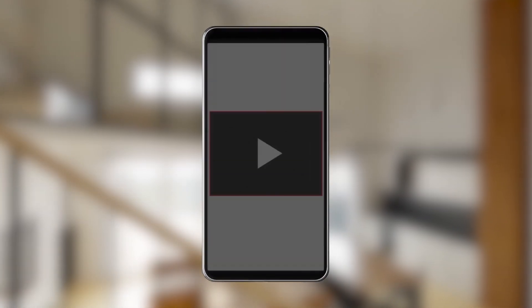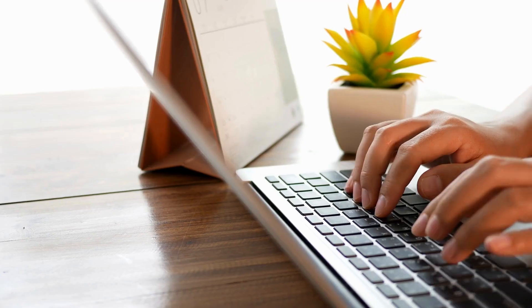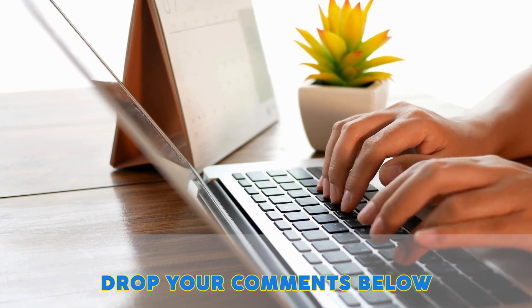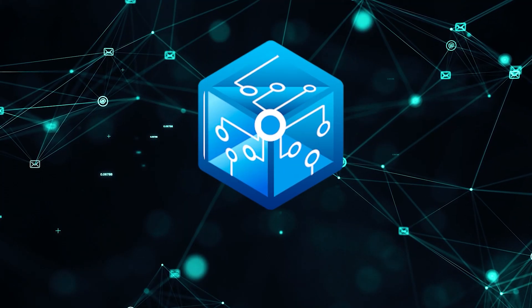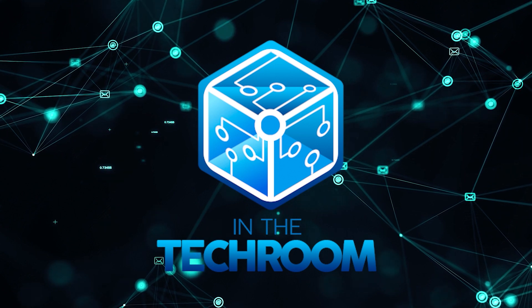If you liked this video and it helped you in any way, please give it a like and hit the subscribe button. If you have a question or a product you want us to review, be sure to drop your recommendations in the comments below. Until next time, this is Mark signing off — reminding you to stay connected and updated with all of our research into everything that makes our Tech Room great.